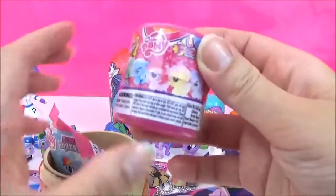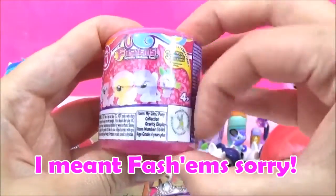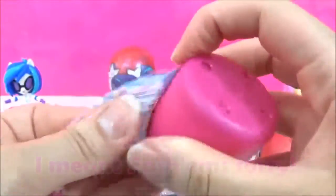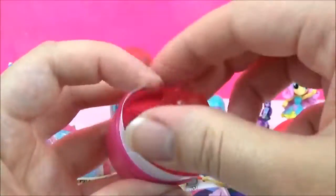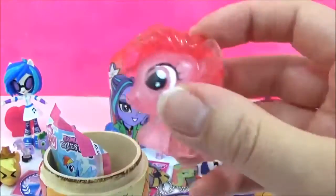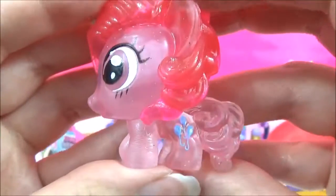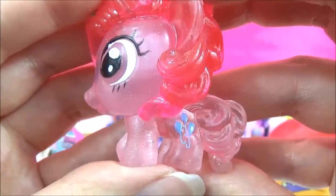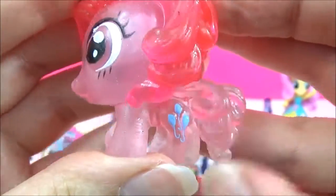Let's see what other surprises are inside! We have another Series 4 Squishy Pop — let's see what we get! We got Pinkie Pie — crystal one! It's awesome! And there's her cutie mark, but it looks like she has three blue balloons and let the yellow one go! It's funny!